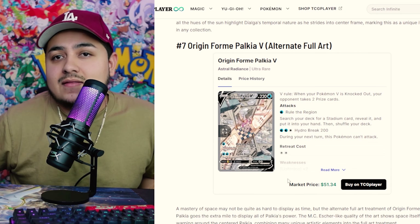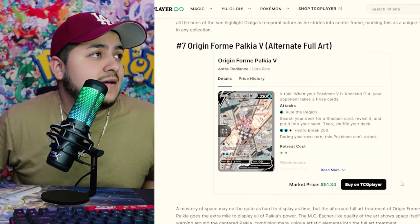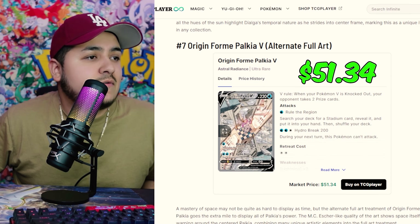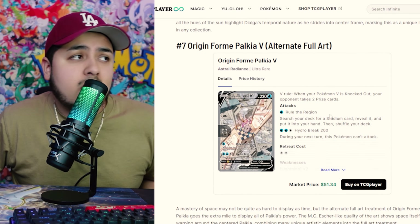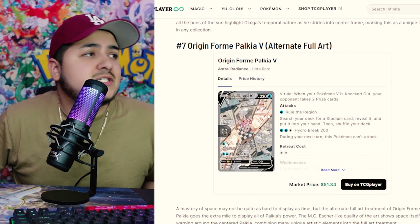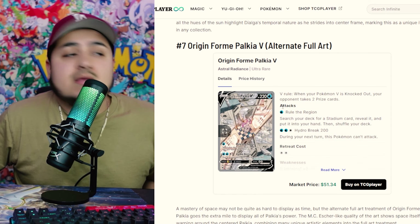Next, at number 7, we have the Origin Form Palkia Alternate Art, coming in at $51.34 — though the price may have changed a little cheaper. Nonetheless, it's a really cool card. Not my favorite of the bunch, but still really, really nice. Unfortunately I haven't gotten this one, but it is a great card.